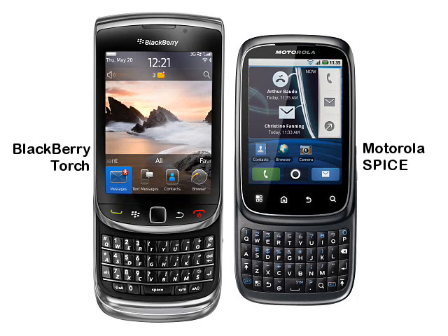Closely resembling the new BlackBerry Torch, the SPICE is different from other Motorola QWERTY sliders in that it uses a compact BlackBerry-style keyboard that slides out from the short edge of the device, rather than the bigger keyboard found on handsets such as the Milestone.